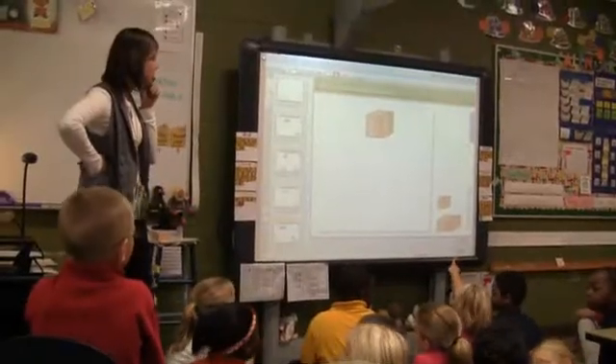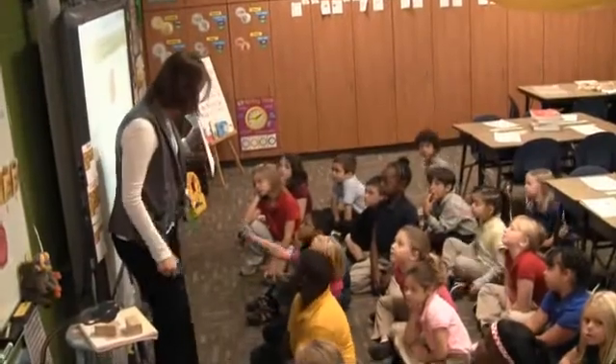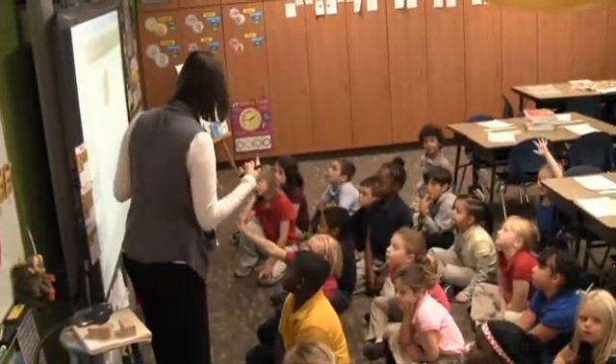Today we will visit a math lesson in Mrs. Kane's second grade classroom at Highland Elementary to see how and what students are learning in math. The students are engaged in activities that follow the recommendations set by Iowa Core Mathematics. The Iowa Core emphasizes teaching for understanding.